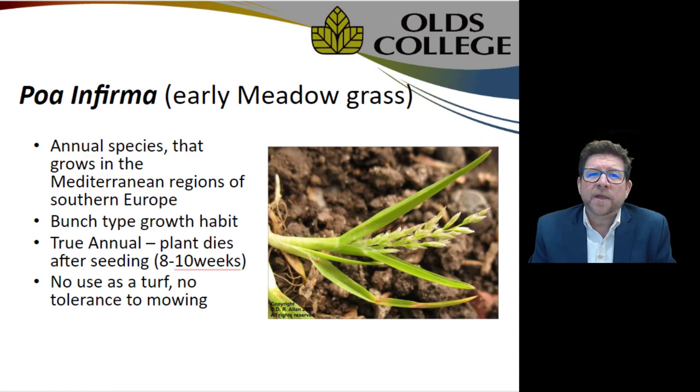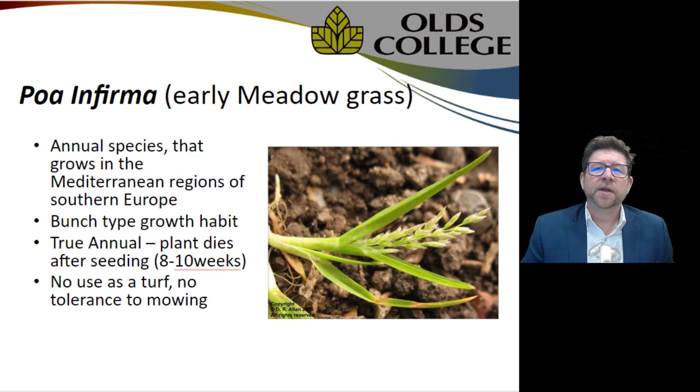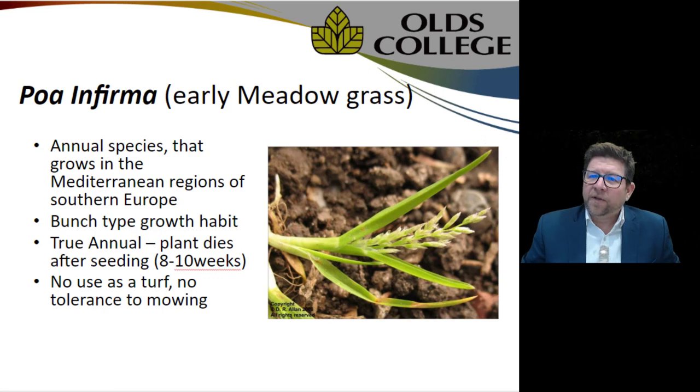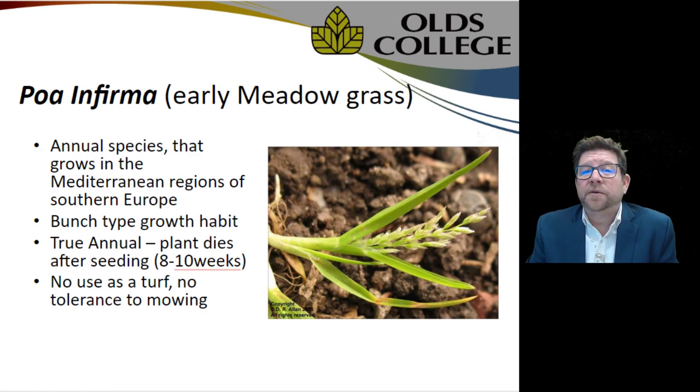Poa infirma is an annual species — early meadow grass found in Mediterranean regions of southern Europe. It has a bunch-type growth habit, is a true annual just like annual bluegrass in its most primal stage, and dies after seeding. Its whole life is to propagate — to produce seed — spending all its energy to produce that seed, then dying, filling the seed bank with offspring to continue survival.